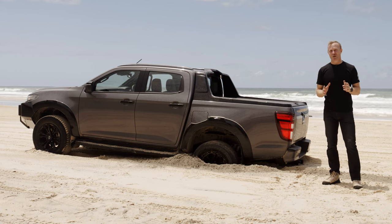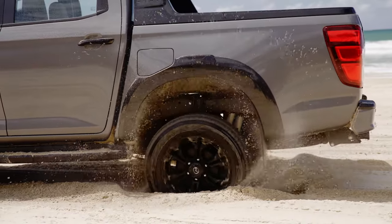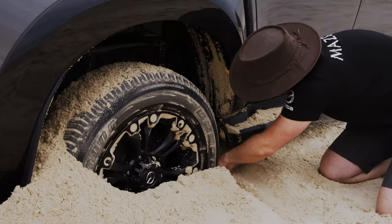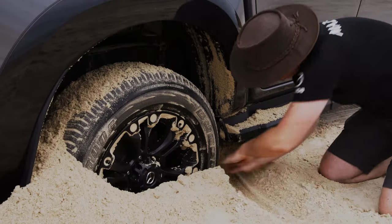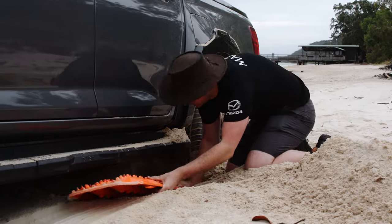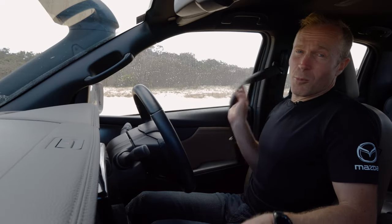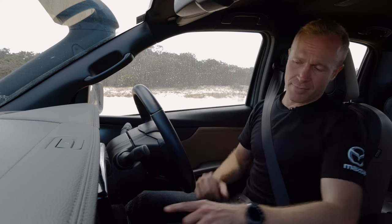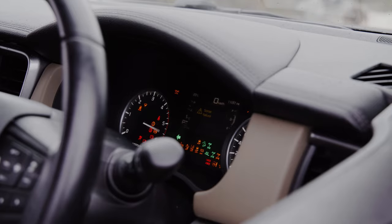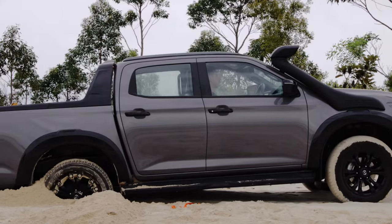We've intentionally got the rear axle bogged for the purpose of this demonstration. As soon as you know you are stuck, stop. Do not continue to power out of the sand — you'll only dig deeper. Dig out the sand from behind the wheels using your hands, a spade, or by using the end of your traction mats. You want to dig deep enough that you can position the traction mats underneath the tyres as far as you possibly can. Once you're in position, clear any bystanders from the area, put your seatbelt on, turn the engine on, make sure it's in low range four-wheel drive, select drive, and gently accelerate.